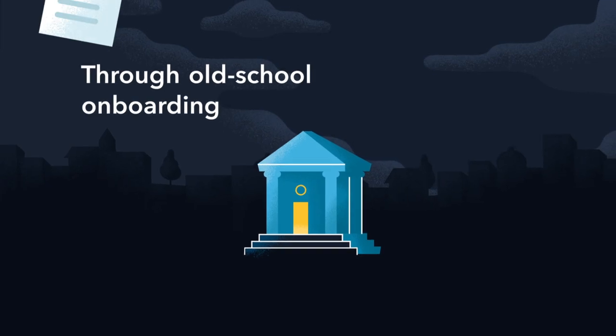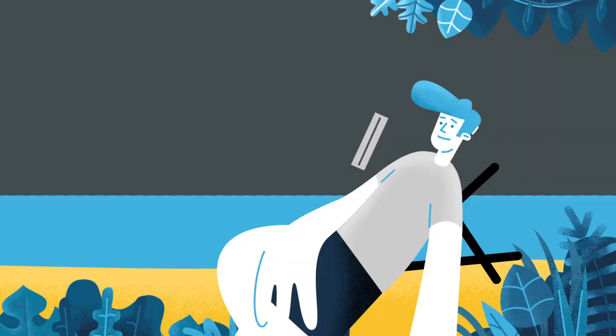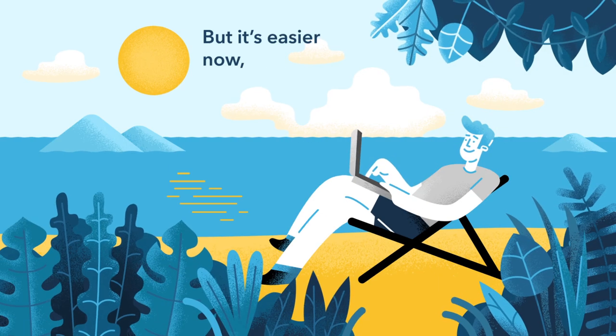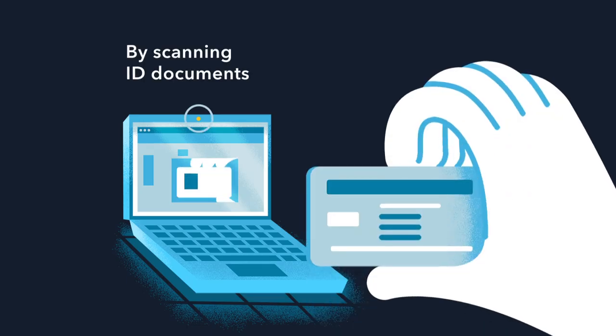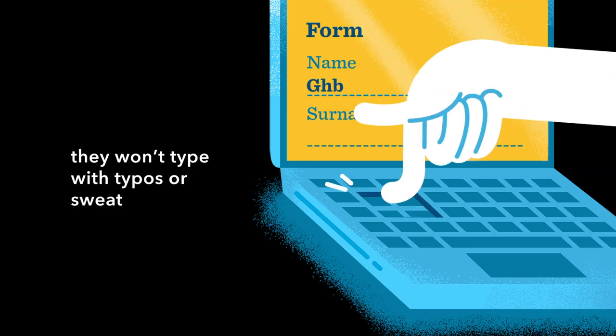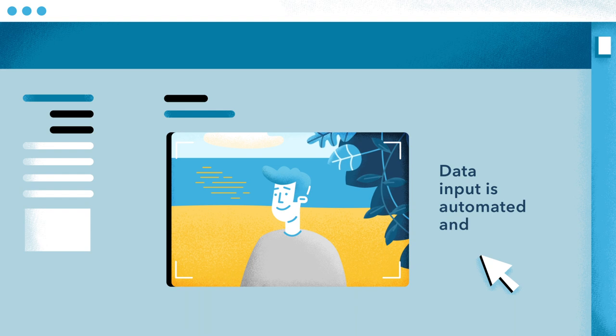Through old-school onboarding, new customers are hard to get. But it's easier now with new tools on the internet. By scanning ID documents in a blink, they won't type with typos or sweat to think. Data input is automated and hassle-free.